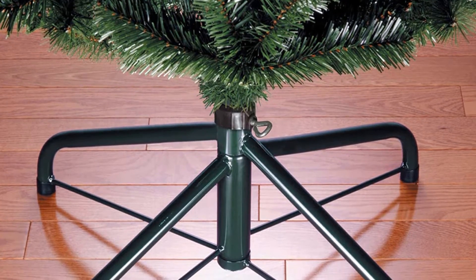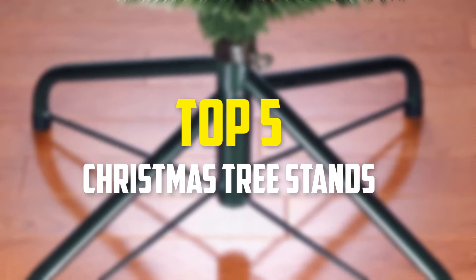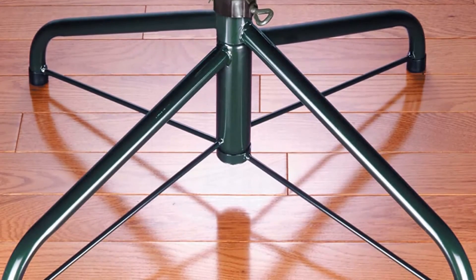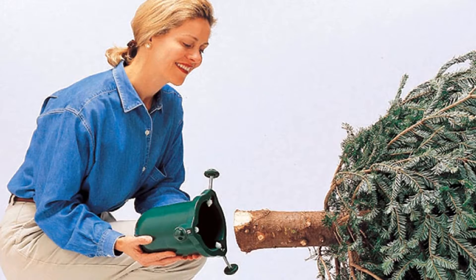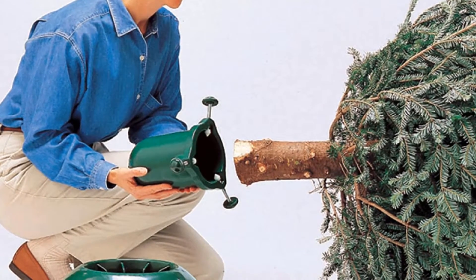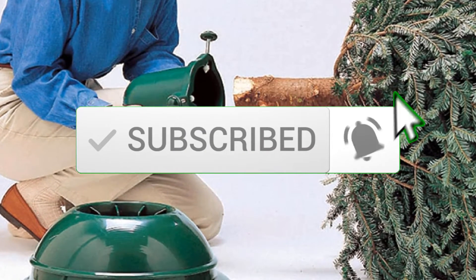In this video we're going to be checking out the top 5 best Christmas tree stands available on the market. This list is based on personal opinion and hours of research, ranked by popularity, quality, price, durability, and user opinions. For more information and updated prices, check out the description below, and make sure to subscribe for more reviews.